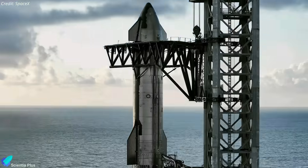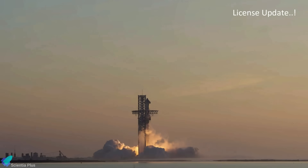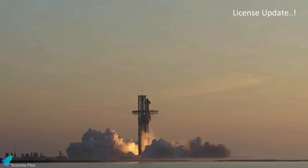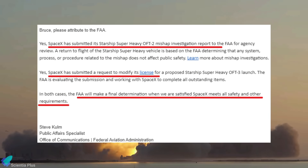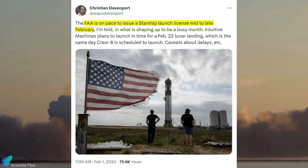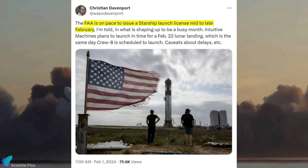The traditional wet dress rehearsal may or may not take place before the launch. The green signal from the Federal Aviation Administration for the launch is pending. The FAA had stated earlier that SpaceX submitted its Flight 2 mishap investigation report and license modification request. Christian Davenport, a space reporter at the Washington Post, revealed on X that the FAA informed him they are on schedule to issue a Starship launch license in mid to late February.